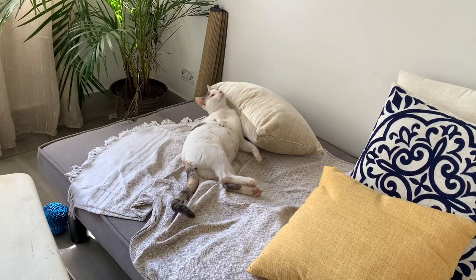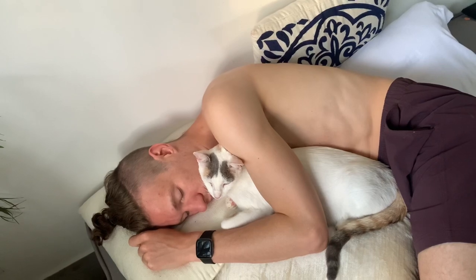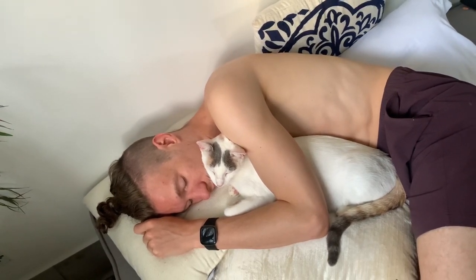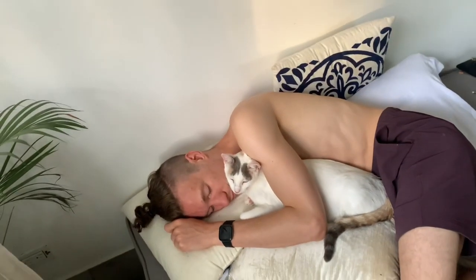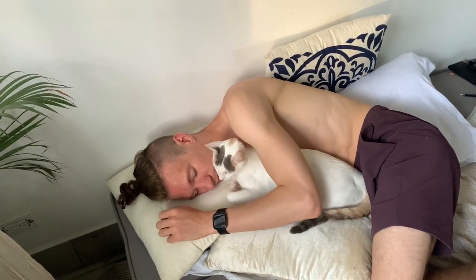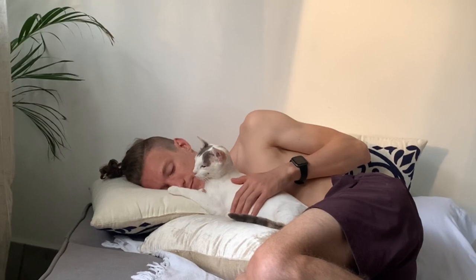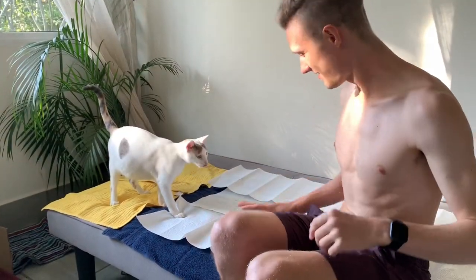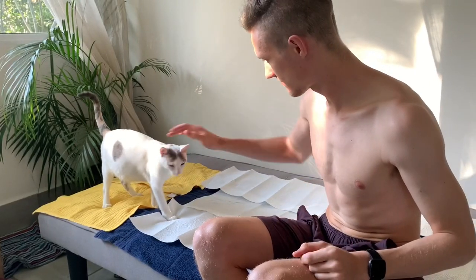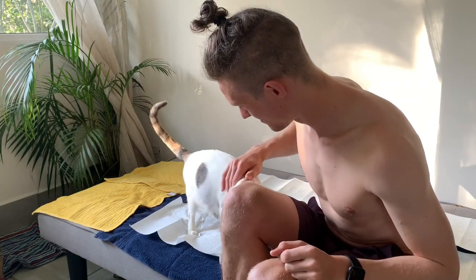The day started much as any of our days do here in Costa Rica. We got up with the sun, around six, and we began our day as we usually do, which is by snuggling the cat. This here is Jackson, and he was giving Natia a nice sleepy early morning cuddle when all of a sudden Jackson says, 'I feel something wet.' Jackson, being Jackson, then proceeds to smell the wetness and says, 'This doesn't smell like pee.' And that's when we knew.